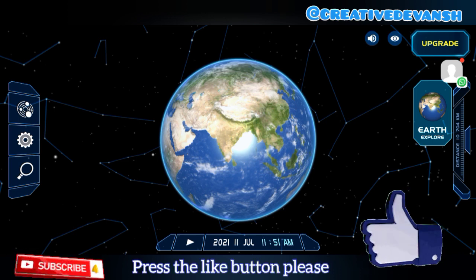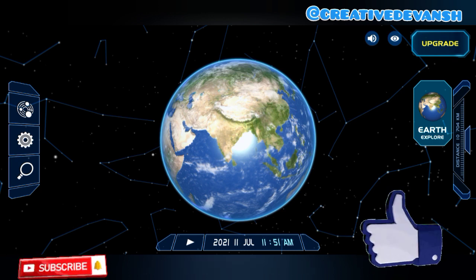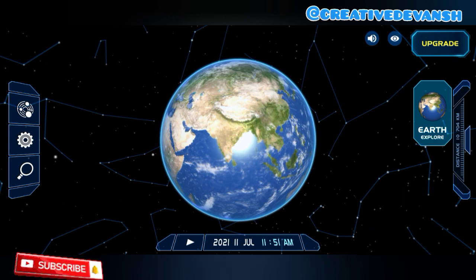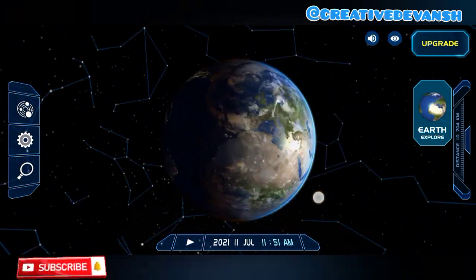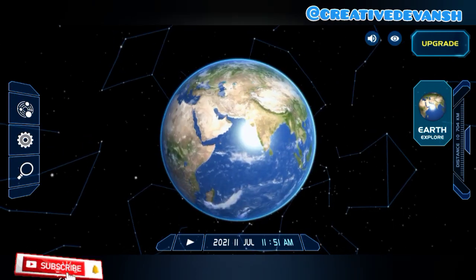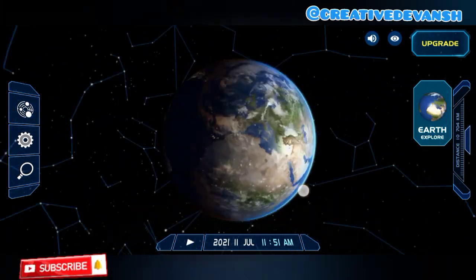The Moon is Earth's natural satellite. Earth is also known as the blue planet because of its 70% water coverage. How beautiful is our Earth!